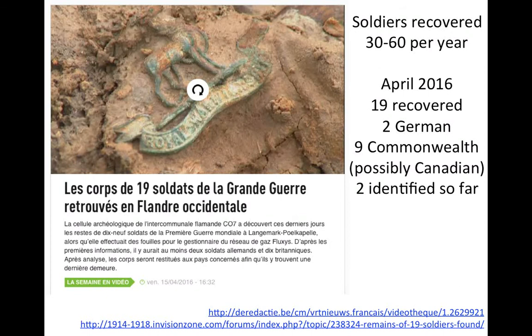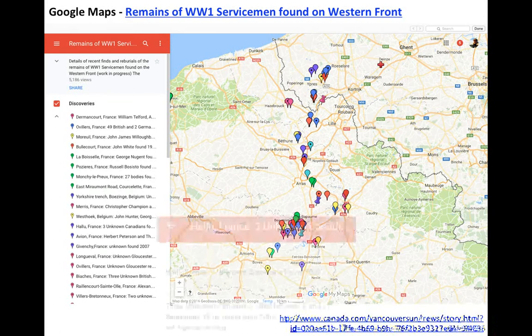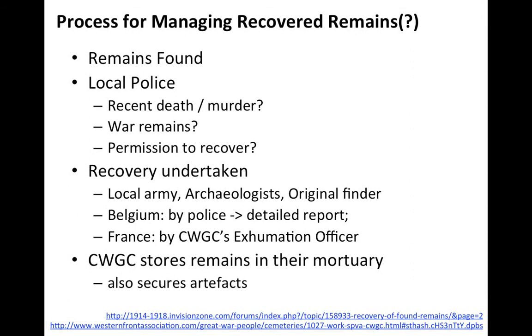Remains are found every year — about 30 to 60 soldiers are recovered. In April of this year, 19 soldiers were recovered, of whom two were German, nine were Commonwealth — possibly Canadian — and two of those soldiers have been identified so far. That badge is of the Royal Warwickshire Regiment. There is also a Google Maps page pinpointing where remains of WWI servicemen have been found, including three unknown Canadians killed between the 8th and 11th of September 1918, found in April 2007.